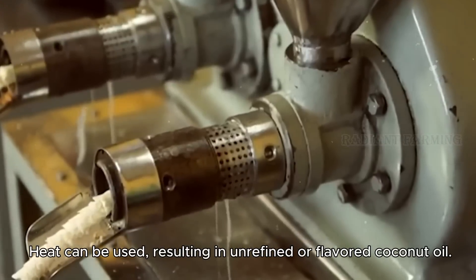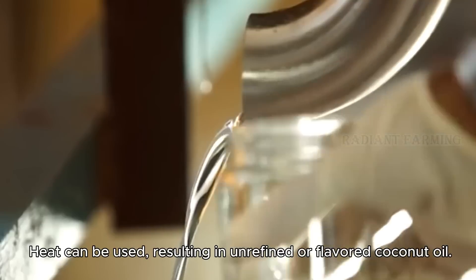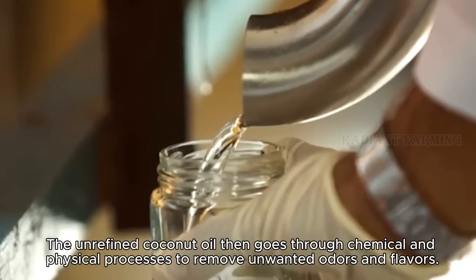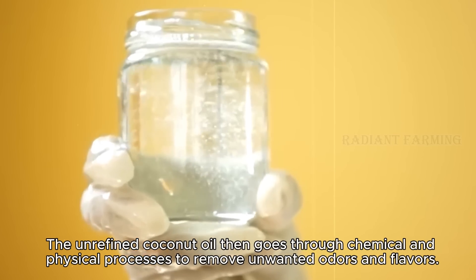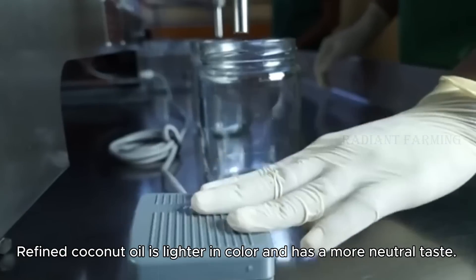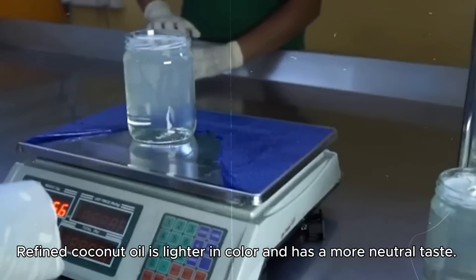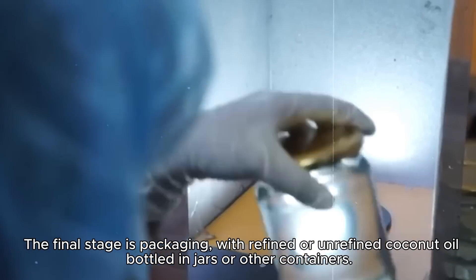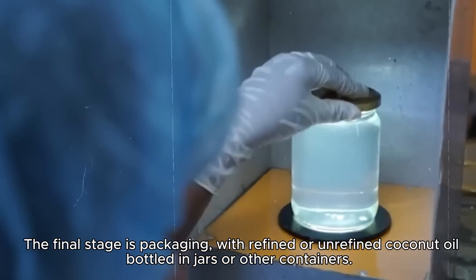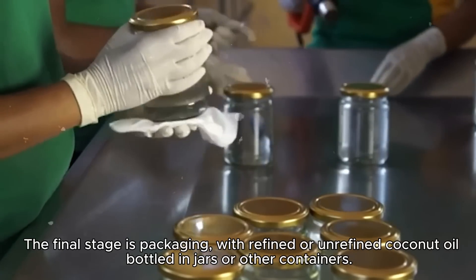Heat can be used, resulting in unrefined or flavored coconut oil. The unrefined coconut oil then goes through chemical and physical processes to remove unwanted odors and flavors. Refined coconut oil is lighter in color and has a more neutral taste. The final stage is packaging, with refined or unrefined coconut oil bottled in jars or other containers.